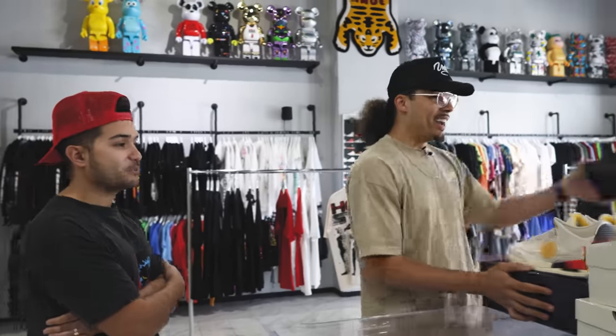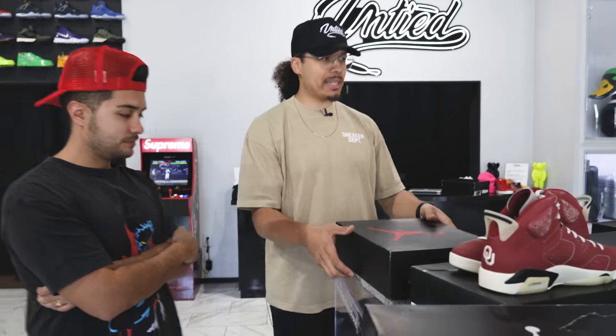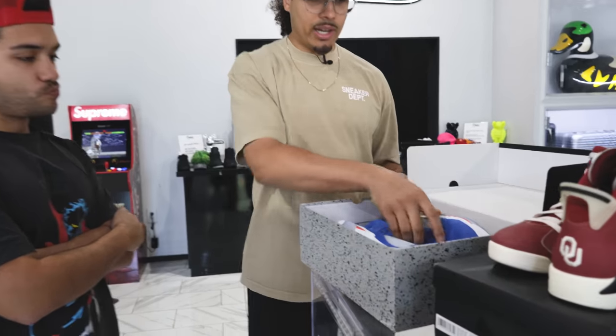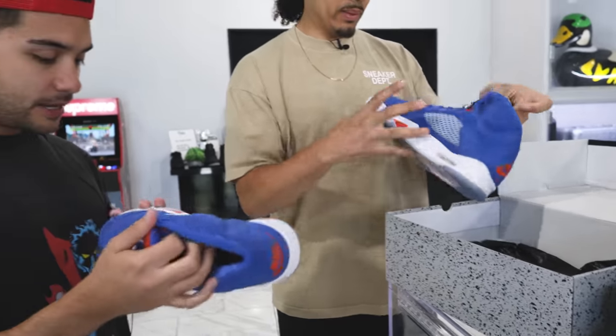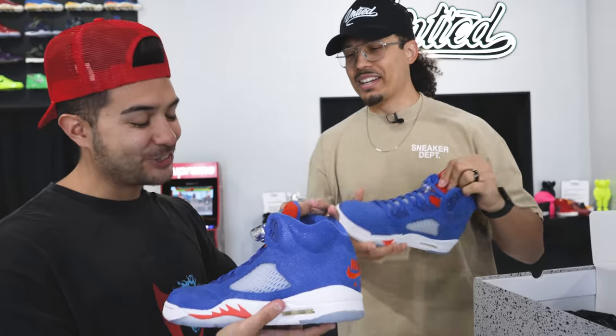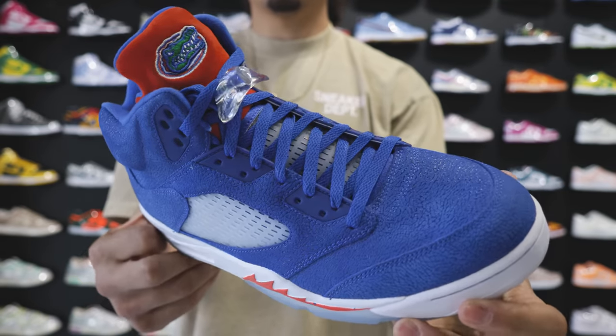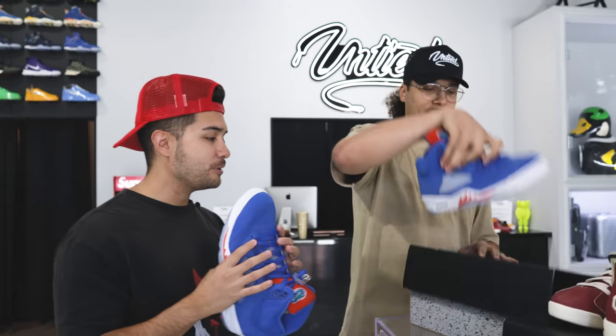Let's hit some PEs real quick — we got some early ones here. Neither the satin Breds nor the J Balvins have come out yet. Gator Five right here — what do you think? Crazy, man. I would be scared to wear these because I feel like they could get dirty easily. What size is this? Size 13. I already got these in my collection, I actually picked these up from Untied a couple months ago. How much are these worth right now? I think like $4,500 somewhere around there. The gator on the bottom — this is a fire shoe for sure.